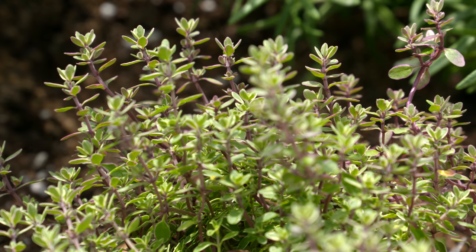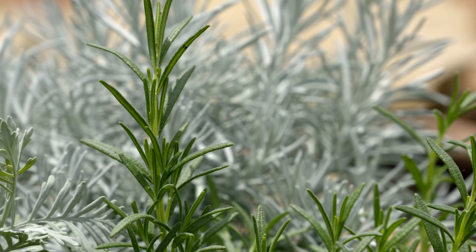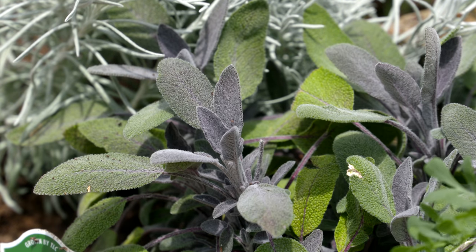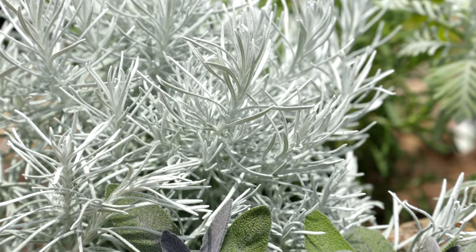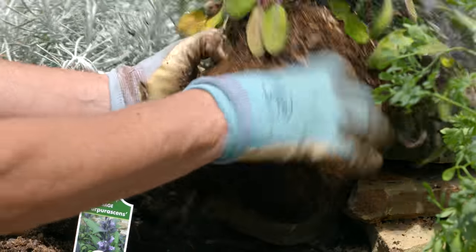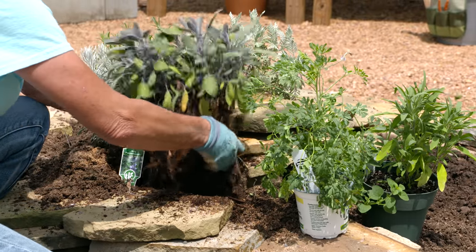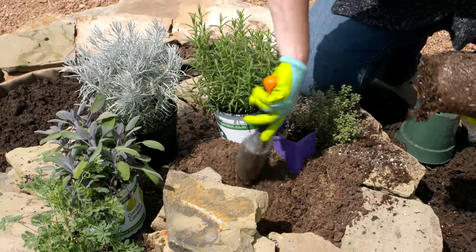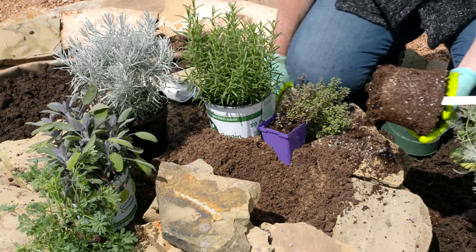Some of the plants we're incorporating up here into this hotter area are lavender, rosemary, curry, and sage. You can see that a lot of these have more of that silver or blue-green foliage, and that's because it's a natural adaptation for plants growing in heat or drought conditions — it actually helps retain moisture in the plant. It also adds a little color to the garden.